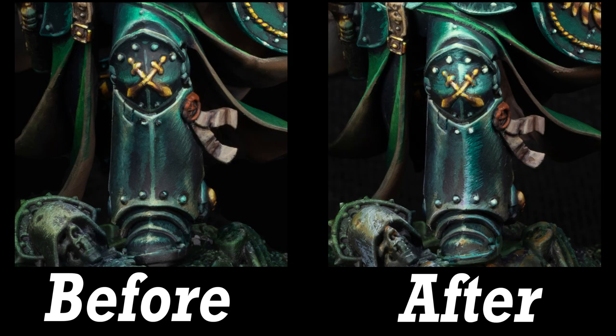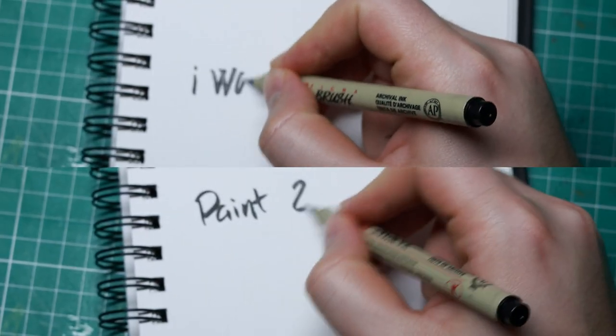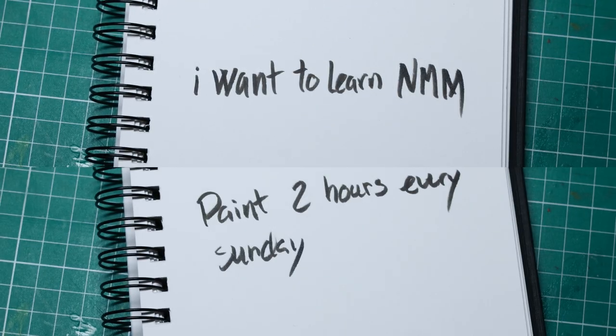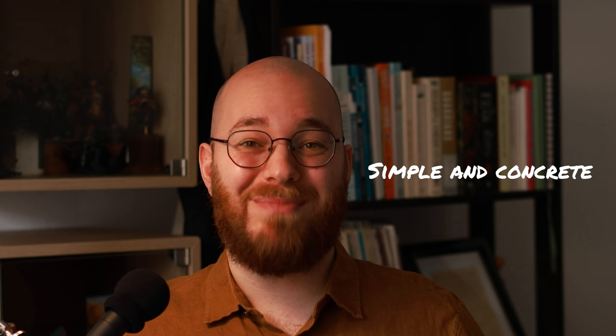Tip number two is to set concrete goals. Once you've found somebody qualified, whether that's a community or an expert, you should really start to set some concrete goals for yourself. These goals could be for an individual project, like 'I want to do NMM on this piece,' or they could be more general painting goals, such as 'I want to paint two hours every Sunday on my army.' These goals really depend on you individually, but keep them as simple and as concrete as possible.